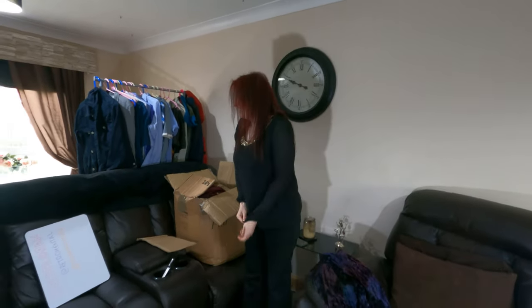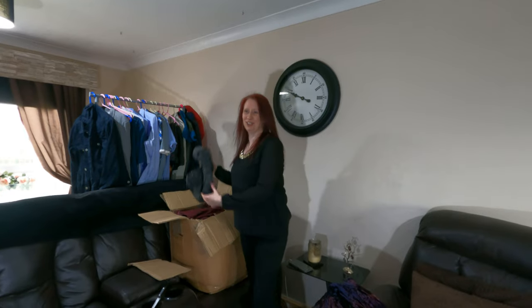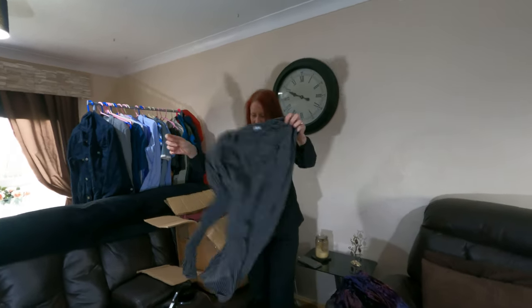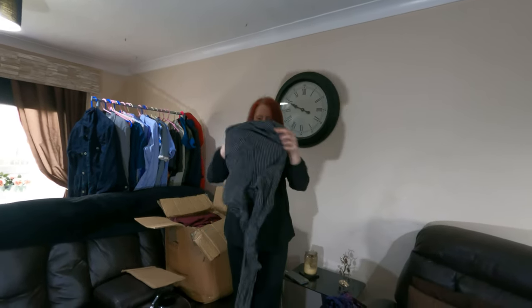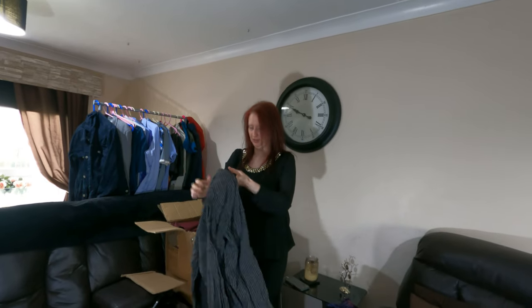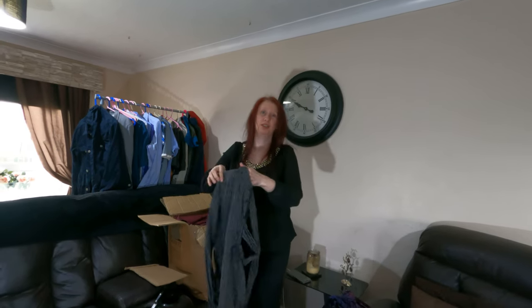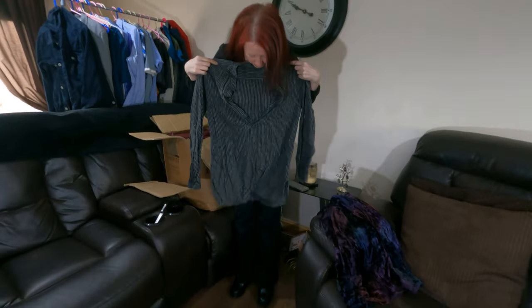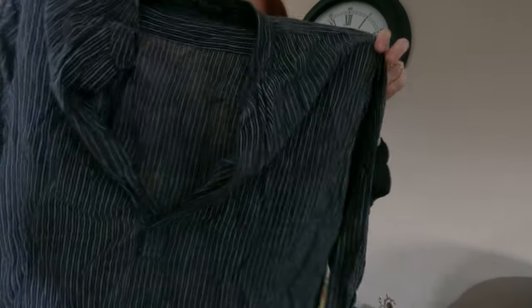This next one is cotton, made in India. We're having a debate — is it a man's or a woman's piece? I think it's women's. There's nothing on the side label to confirm it. We'll have an argument about this one later on, guys — or girls!